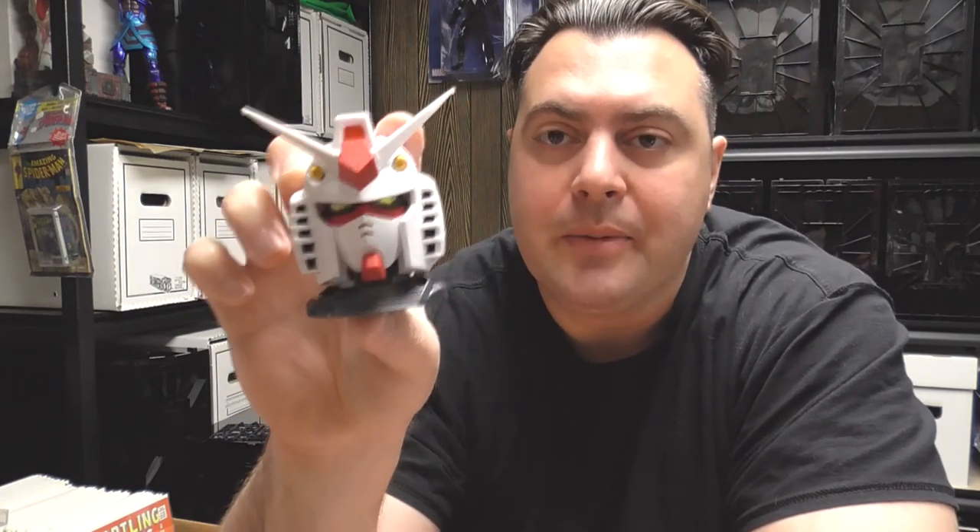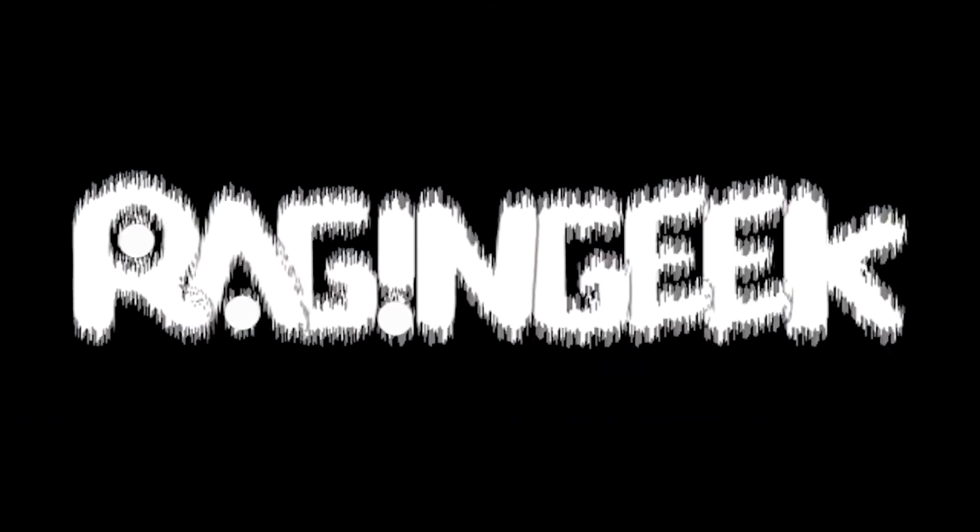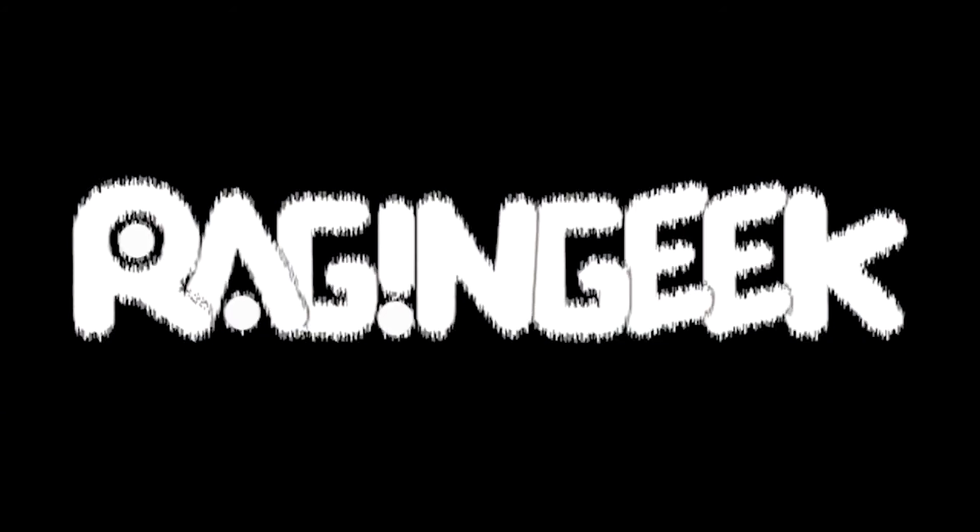Thanks for watching. Hope you enjoyed this video. Come again to the Raging Geek — Retro, All things Geek. We're Geeks and Beat Geeks.